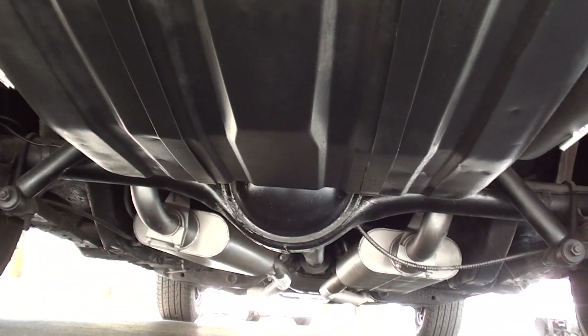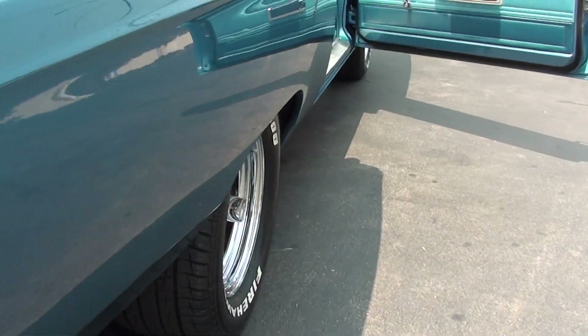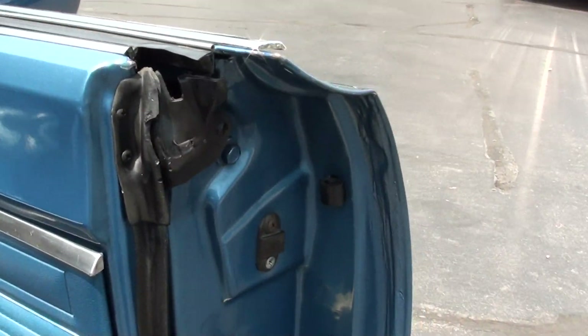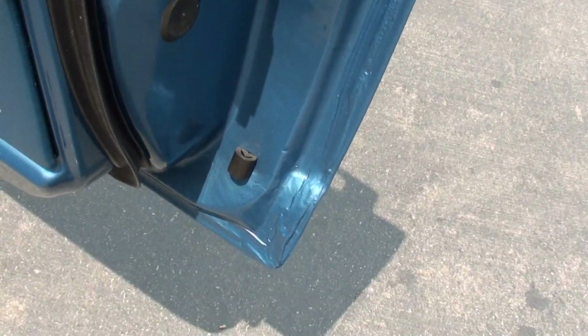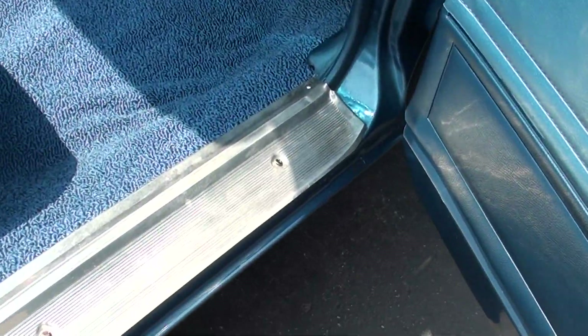Car's nice underneath. Got it up in the air and got some pictures of it for you. You can see a little spot that needs to be touched up there. You can nitpick all of them, guys — you're going to find something somewhere. They're all old cars, man.